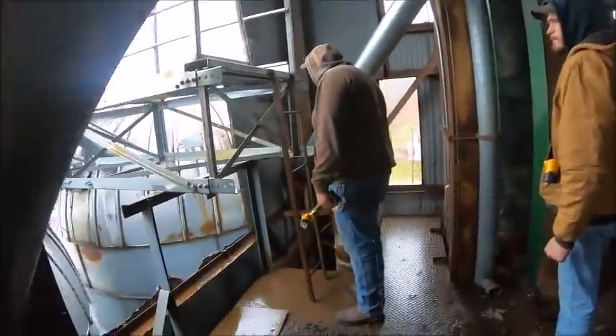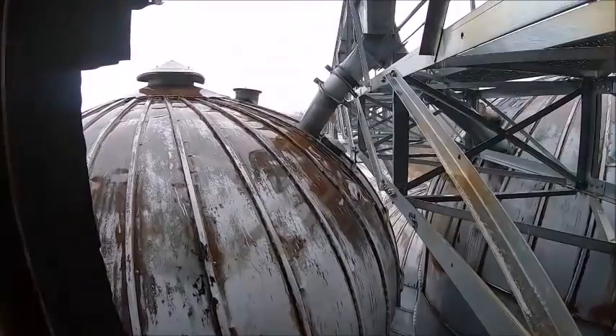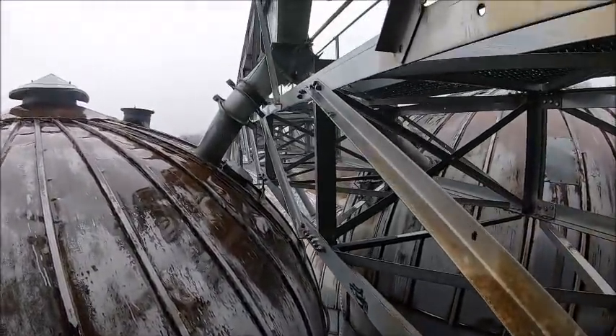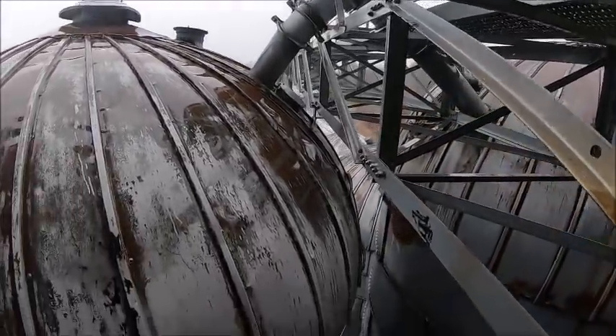I don't know if there's anything up there besides - I'm assuming it's all leg tops up there. Yeah, that's all leg tops. And then the four original silos are all dome tops, which is kind of odd.